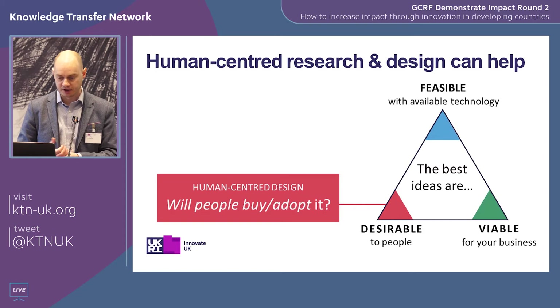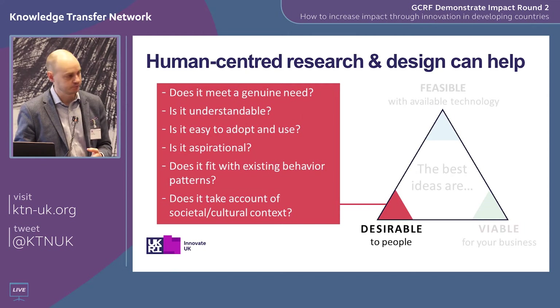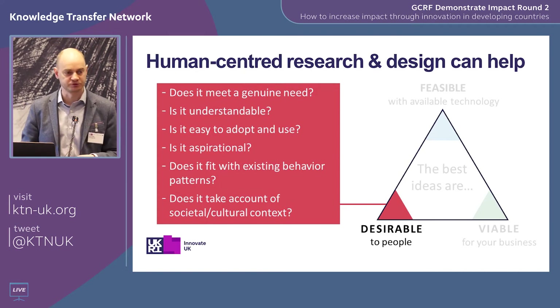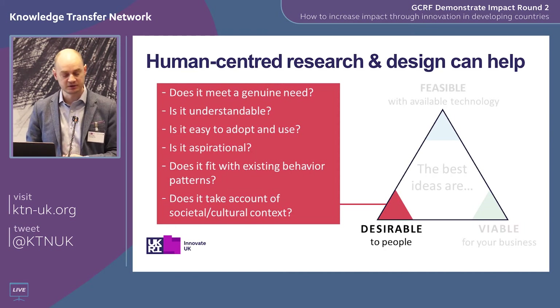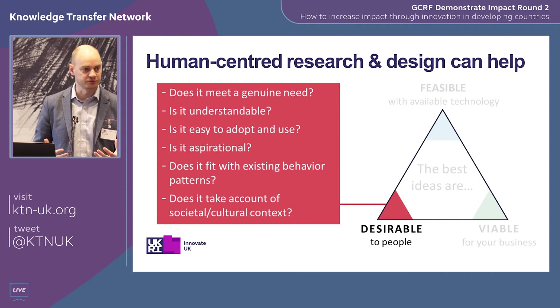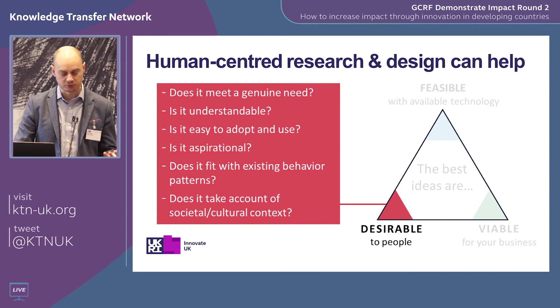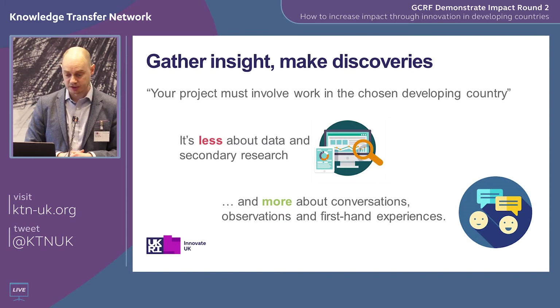The outcome of that study was to make the point that we really need to spend time investigating in real-world settings to understand how individuals' behavioural responses influence a technology's effectiveness. We all understand projects need to be technically feasible and commercially viable, but solutions also need to be desirable to the people you're creating them for — and that's what human-centred design can help with. Desirability in this case goes far beyond just whether something looks nice. It involves: does this solution meet a genuine need? Is it understandable, easy to adopt and use? Does it fit with existing behaviour patterns? Is it aspirational? Does it take account of societal and cultural context?